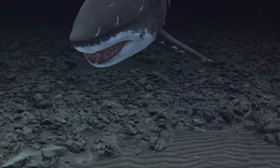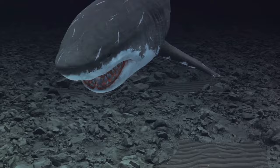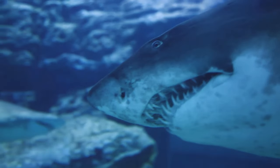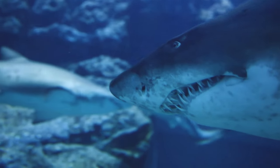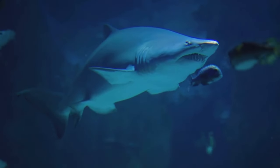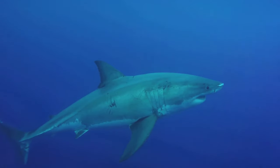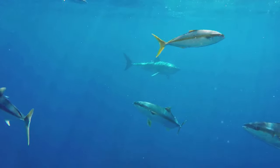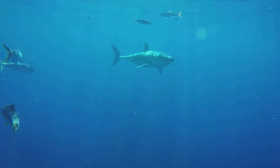When we think of a shark's nostrils, or nares as they're scientifically known, we might think they're used for breathing, but that's not the case. These nares are dedicated entirely to smelling. Unlike us humans, sharks don't need to use their nostrils for breathing. This leaves their nares free to focus on the important task of detecting scents in the water. Water flows into the shark's nostrils, carrying with it scent molecules from the environment. These molecules then bind to special receptors within the shark's nares.